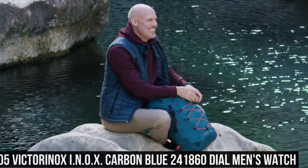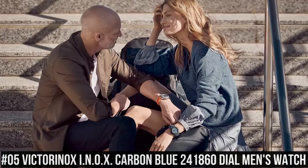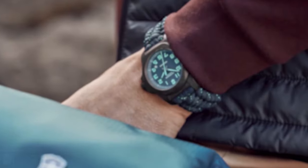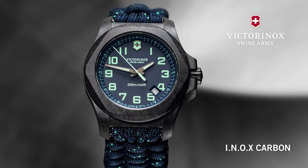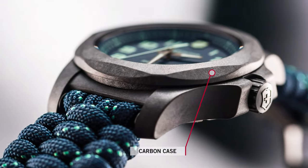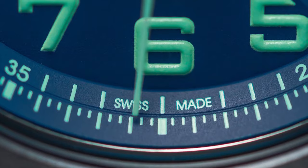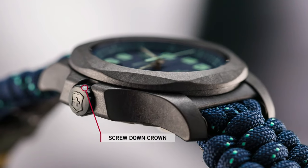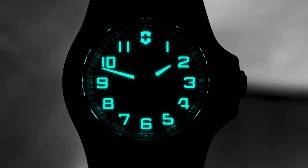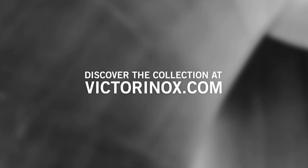Number 5: Victorinox INOX Carbon Blue 241860 Watch. Black carbon case with a blue textile paracord strap. Fixed black carbon bezel. Blue dial with luminous gunmetal hands and Arabic numeral hour markers. Dial type: analog. Luminescent hands and markers. Quartz movement. Scratch resistant sapphire crystal. Screw down crown. Solid case back. Case size: 43 millimeters. Case thickness: 13 millimeters. Band width: 21 millimeters. Water resistant at 200 meters.